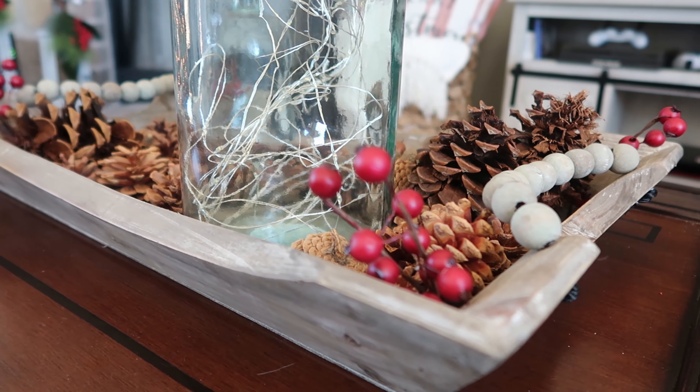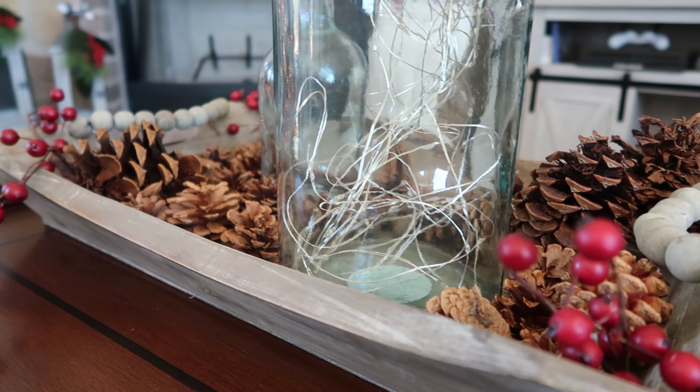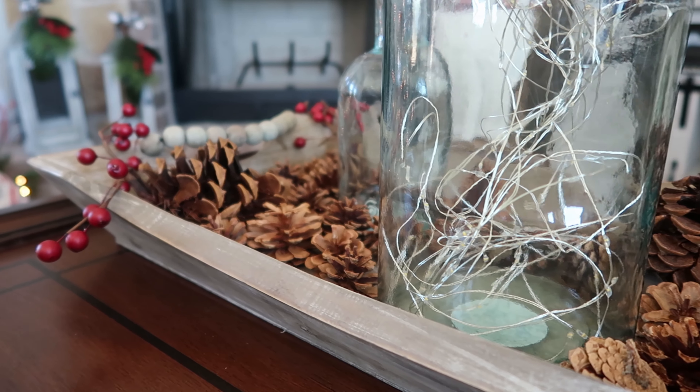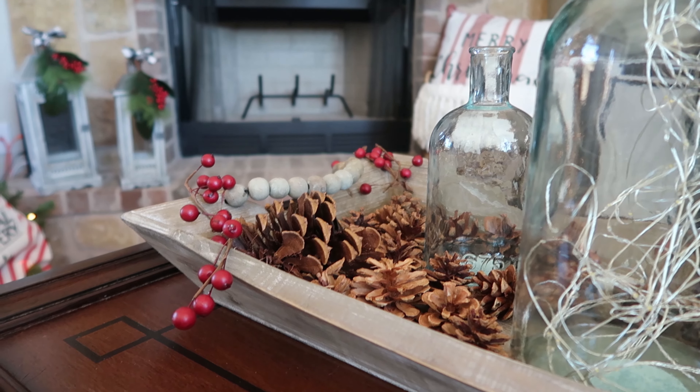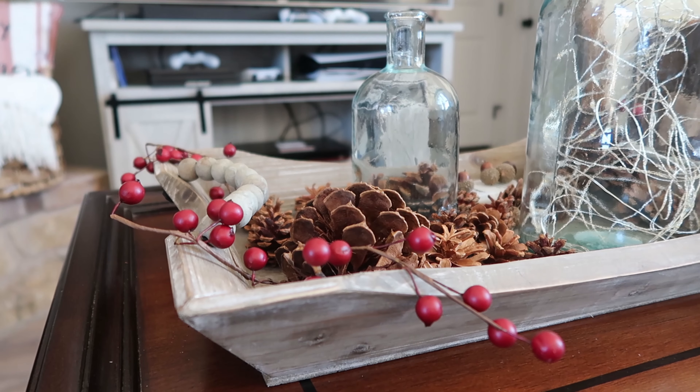And here is my coffee table, which was completely improvised. I just combined a bunch of different elements in a symmetrical way. Those are actually lights inside that glass vase, but they were not working for the video — they started working later, but not for the video. It's just real life.